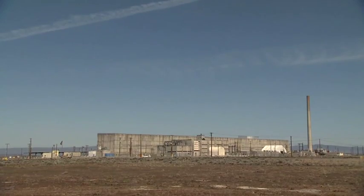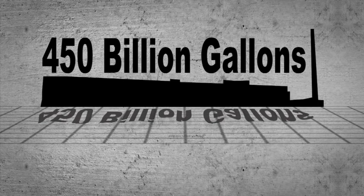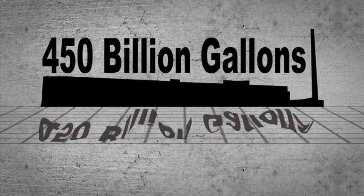During more than 30 years of operations at Hanford, approximately 450 billion gallons of contaminated liquids were discharged directly into the soil through evaporation ponds and infiltration structures. That's enough liquid to supply the entire United States of America for a day.